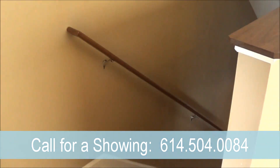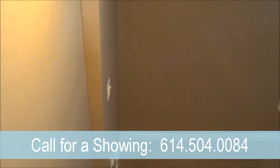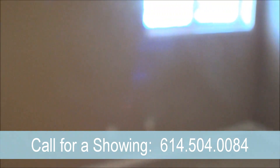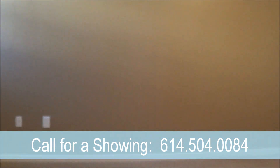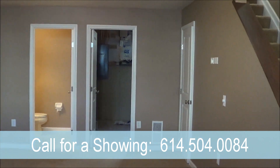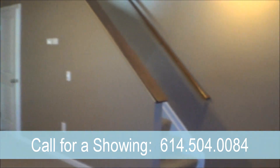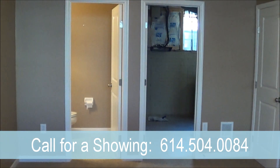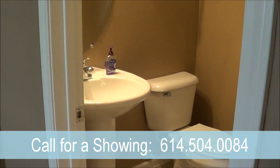As we make our way down to the basement, you can notice that this condo has a neutral beige color throughout. The downstairs basement has its own half bath and an unfinished laundry room as well. This condo is also pre-wired for surround sound throughout.